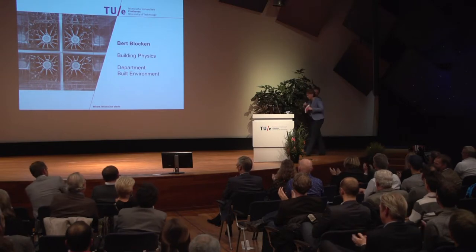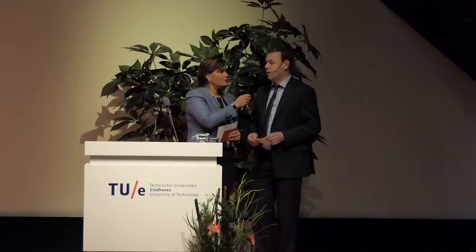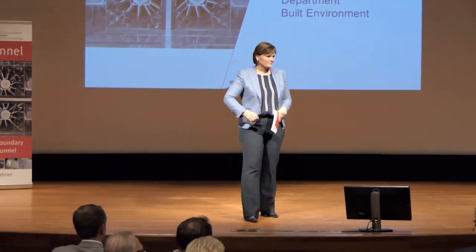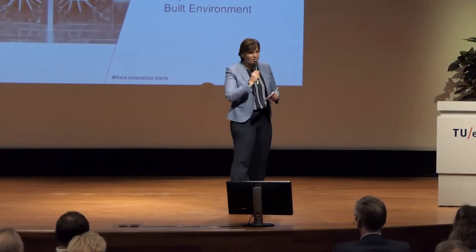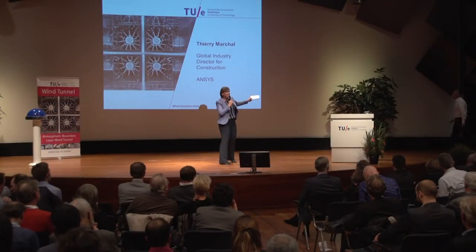Bert Blokken, one more question for you — people are asking, will the tunnel run this afternoon or just take a look at it? We could have it running, but I think it will already be quite an achievement if everybody fits into the wind tunnel hall. Maybe try that first and then see how far we go. The past years you've been working with several companies, and one of them is ANSYS, a leading American software company, and together you've worked on improving the performances of athletes and buildings. Thierry Marshall is here to say something about what you've done all those years. Ladies and gentlemen, Thierry Marshall.